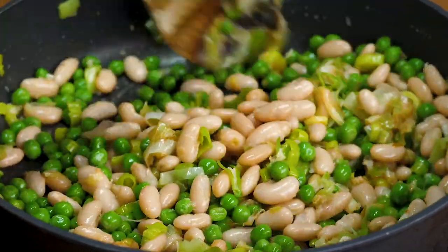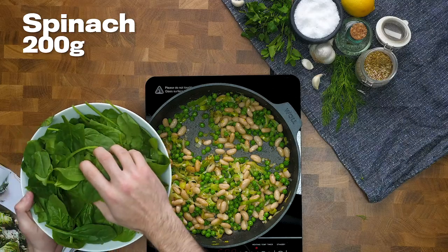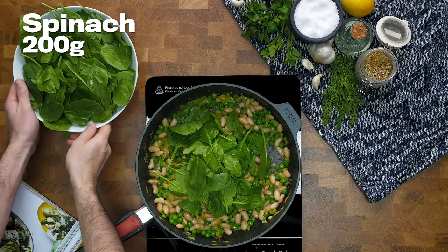I love leeks — they're amazing. And also peas, loads of protein, and those butter beans — loads of protein in those too. A fantastic start to this dish.